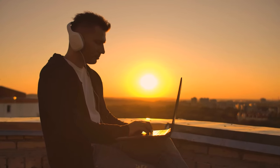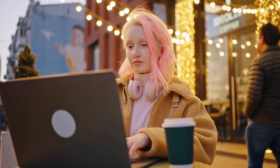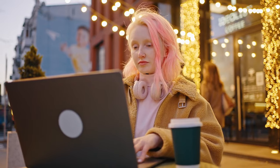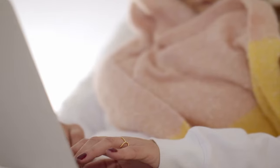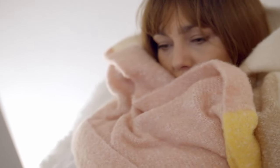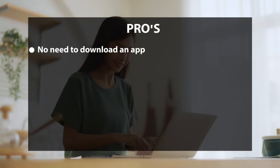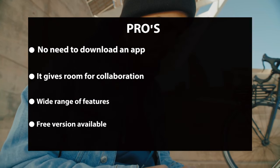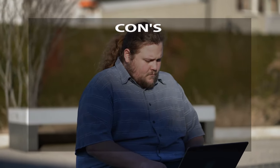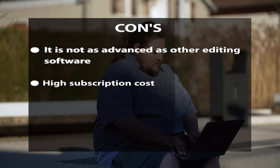Runway ML's features include real-time collaboration with other editors as you work on your videos. Its AI-powered video creation can generate videos quickly and easily based on your text description. The video stabilization feature helps stabilize any shaky or blurred footage. Pros: no app download needed, allows collaboration, wide range of features, and free version available. Cons: not as advanced as other editing software and has high subscription costs.